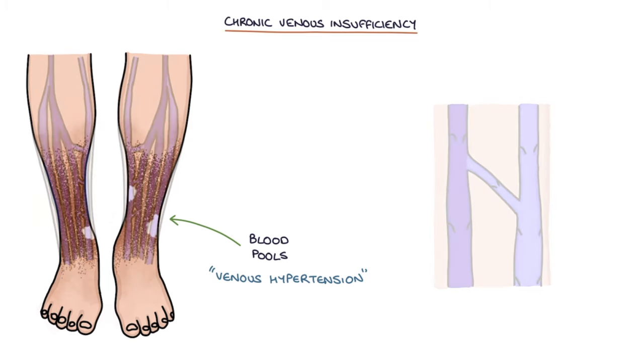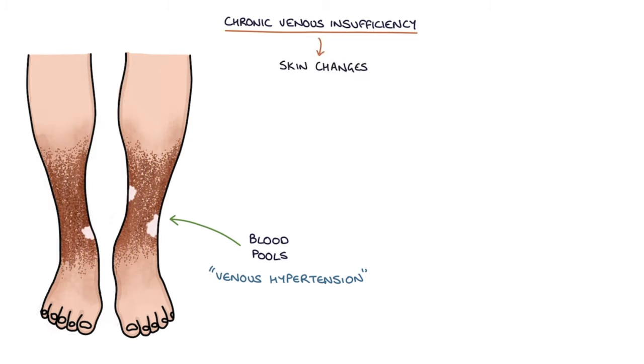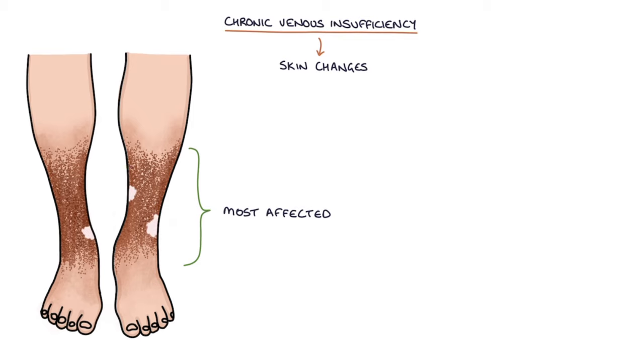Chronic pooling of blood in the legs leads to skin changes. The area between the top of the foot and the bottom of the calf muscle is the area most affected by these changes, and this is known as the gaiter area.